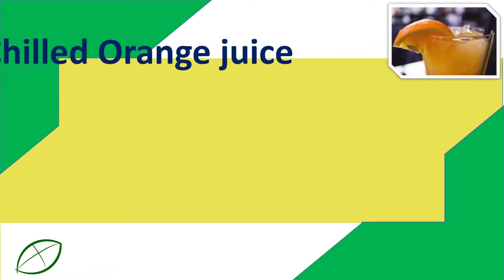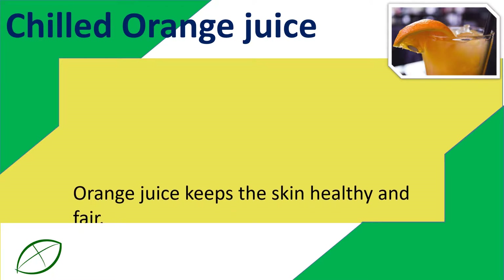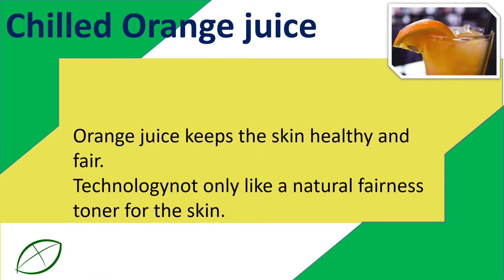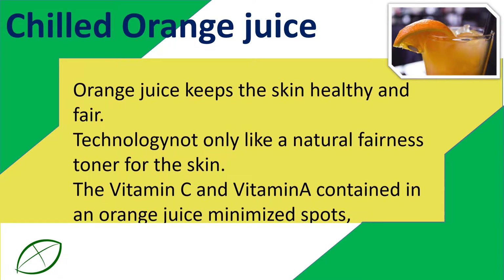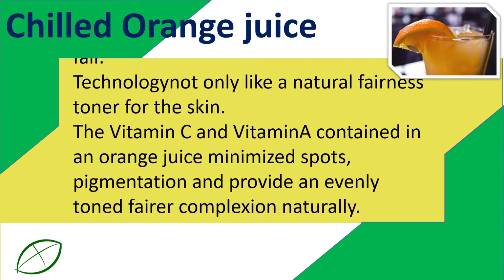Chilled Orange Juice. Orange juice keeps the skin healthy and fair, working as a natural fairness toner for the skin. The vitamin C and vitamins contained in orange juice minimize spots, pigmentation, and provide an evenly toned, fairer complexion naturally.